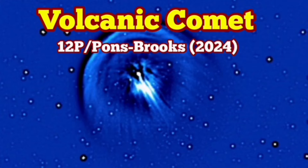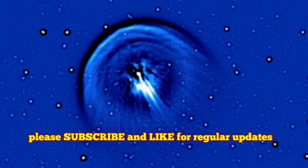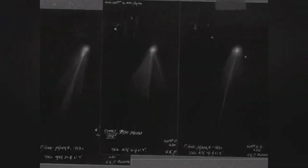There is a volcanic comet called 12P Ponce-Brooks. Yes, volcanic — volcanism can be solid, liquid, and gas. In this case we have gas formed directly from solid ice in the comet.